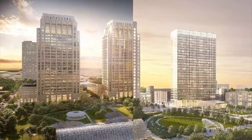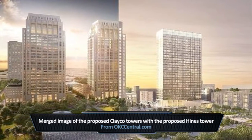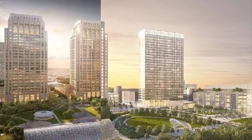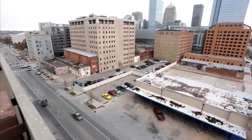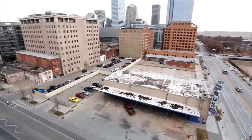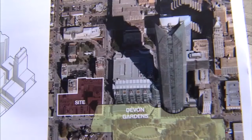We know now that there's going to be at least five towers going up just one block from where we stand. There'll be two high-rise apartment towers, 26 stories each, and two office towers, 25 stories tall each — one of them will be the new OG&E Energy Corp headquarters. We also know that Hines is building a multi-tenant office building, 27 stories, at the corner of Hudson and Sheridan, where the old Hotel Black and Union bus stations stand.